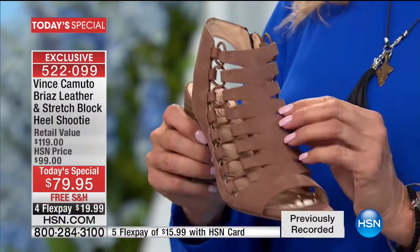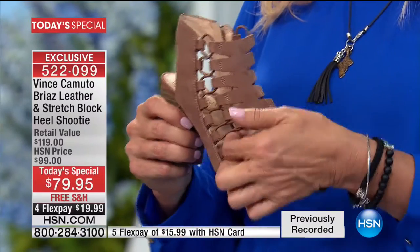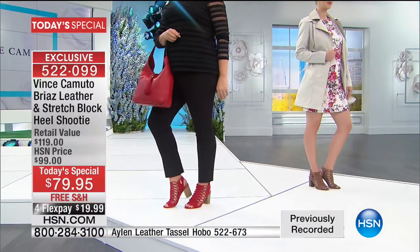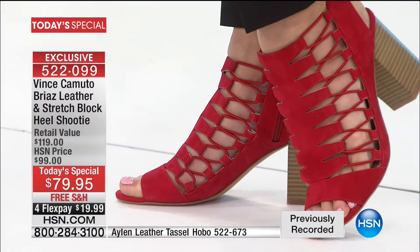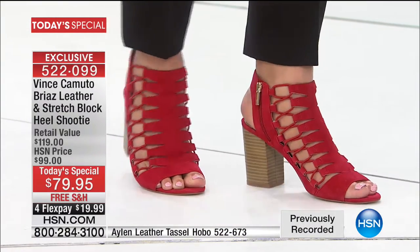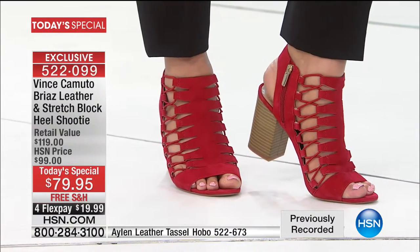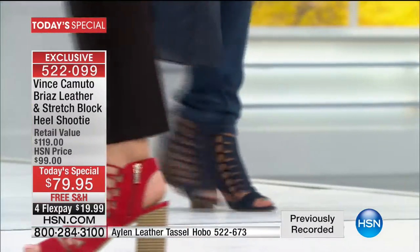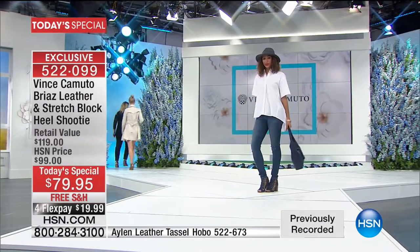It doesn't matter if you've got a bump on top of your foot, a toe issue, or something on the inside — it'll work for you. Don't forget, we have medium and wide widths. If you want the smoke taupe, do not go to bed without grabbing it. We go five and a half through 12, whole and half sizes, medium and wide. A size 12 wide is virtually unheard of in the footwear industry — extended widths, extended sizes, an HSN exclusive.